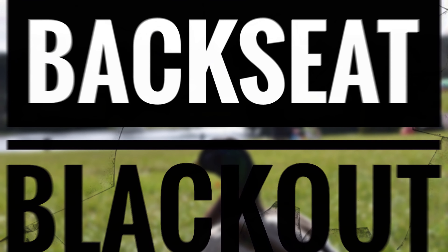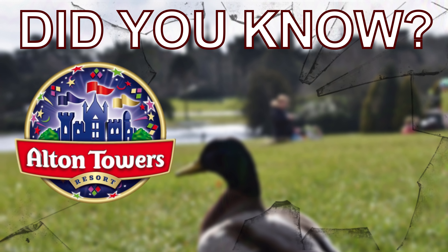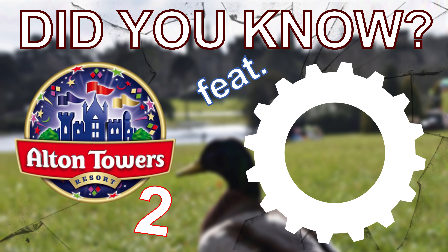You're watching Backseat Blackout, and this is Did You Know Alton Towers 2 featuring CoasterBot.